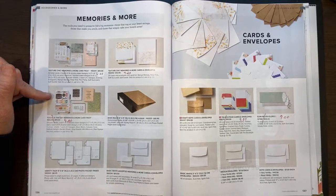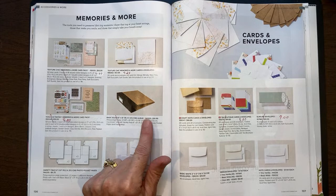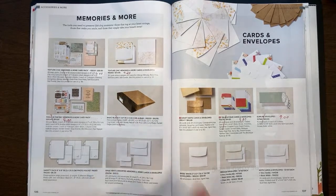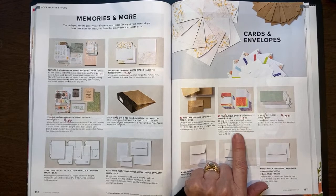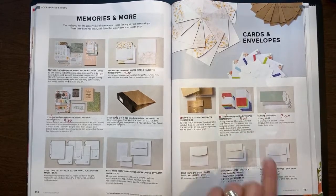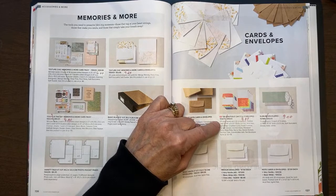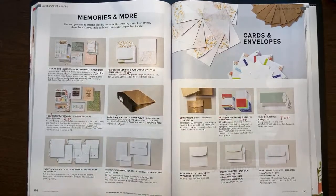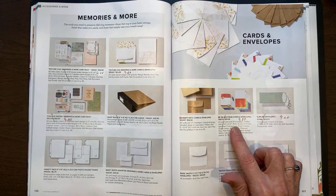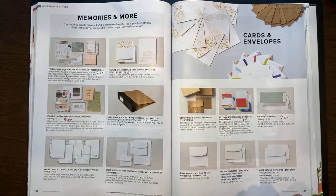Today is the Day Memories and More Card Pack has been marked down from $10 to $4. This little black 6x8 album — they are reconfiguring that, so something similar will be in the new catalog but they are retiring that one. On page 137, you have Tea Boutique Cards and Envelopes — 20 card bases and 20 envelopes in the in-colors. Adorable, easy-to-make cards with wonderful envelopes. They have been marked down from $10 to $4. Where else are you going to get 20 card bases with 20 coordinating envelopes for $4? I expect that to go quick. The slimline envelopes have been marked down to $9.